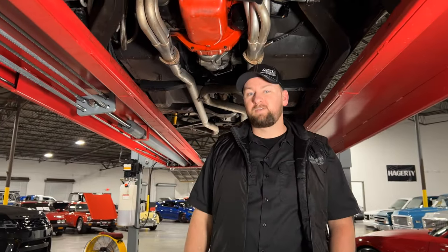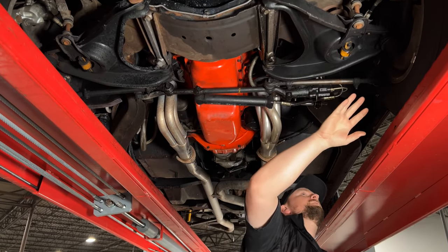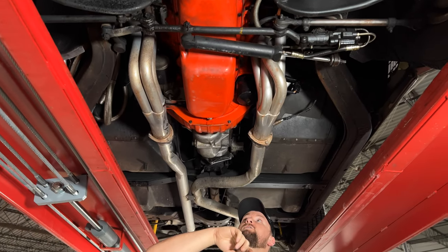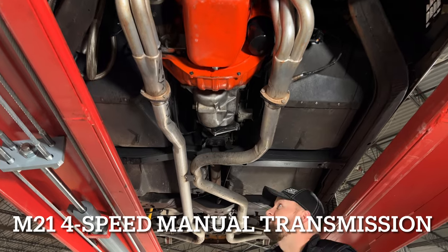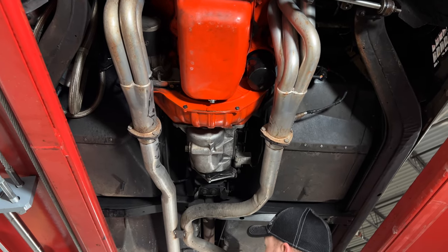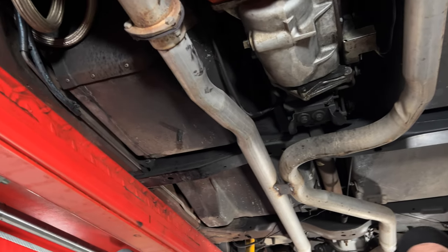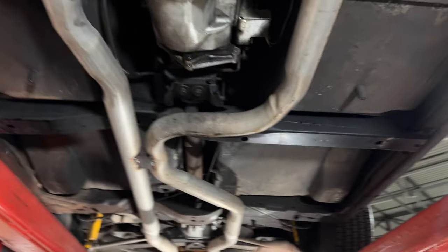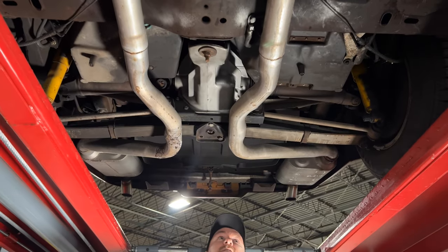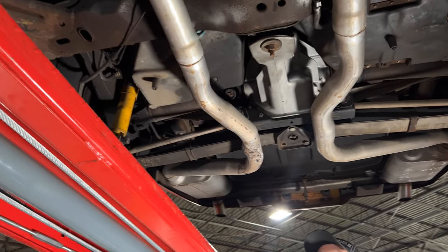We're under the 1980 Chevrolet Corvette and it's pretty clean under here — K-member, control arms, and ball joints all look to be in good condition. Moving back, you've got the Chevy orange oil pan; they also painted the bell housing orange. You have the M21 four-speed transmission, and the long-tube headers connect to true dual exhaust running all the way to the back. The frame shows only minor surface rust, but all the floor pans are solid. The independent rear suspension and famous leaf spring design are back here, with all the bushings looking good.